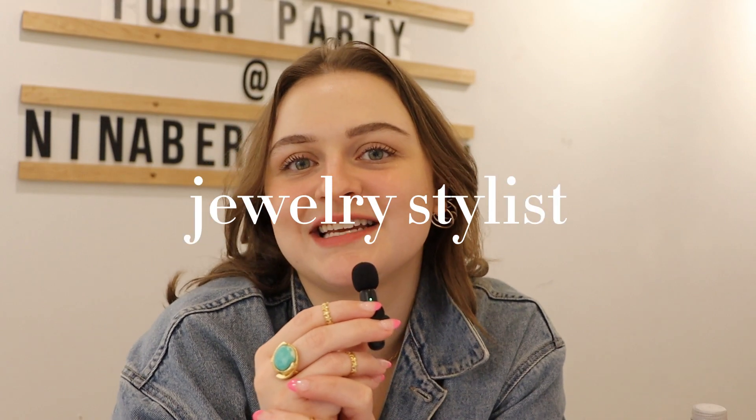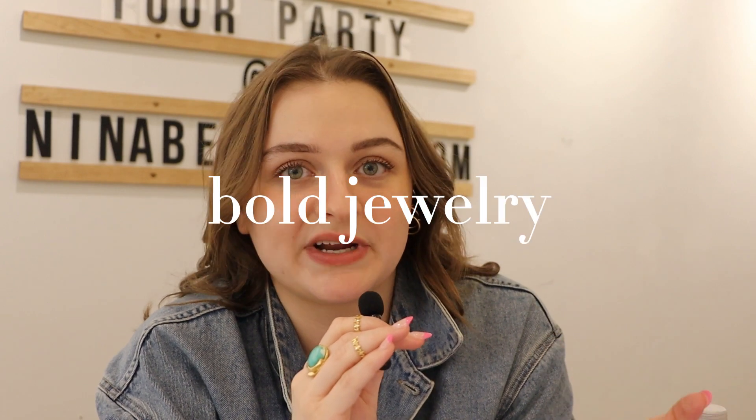Hi, I'm Morgan, a jewelry stylist here at Nina Baronado at our flagship store in Austin, Texas. Today I wanted to do a video where we're styling bolder jewelry. I feel like it's so easy to style something simple and dainty — those are great for everyday or layering — but when you're working with something big and bold and bright, it can be difficult to fit into your everyday outfit routine. I personally own a lot of bold jewelry and it's part of every single outfit I wear.